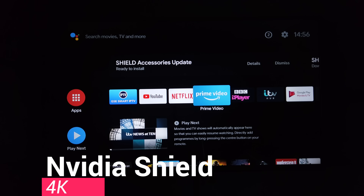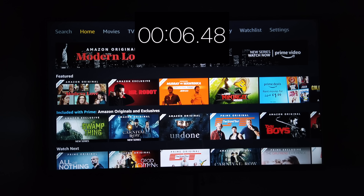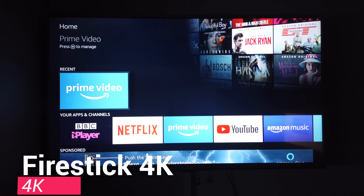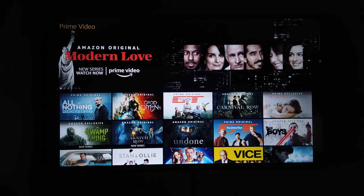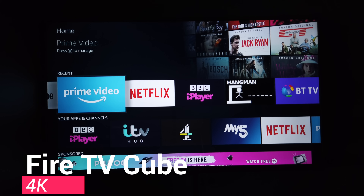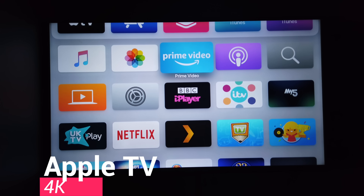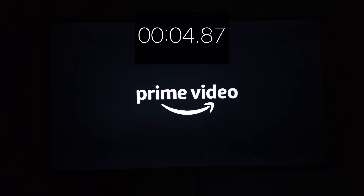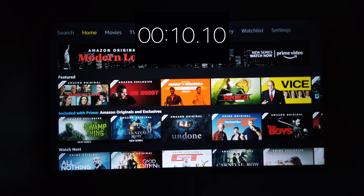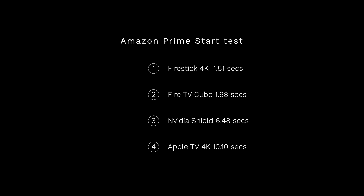Now let's look at how quickly we can start Prime Video — you'd expect the Fire devices to be quickest. The Nvidia Shield comes in at 6.48 seconds, which is pretty slow. The Fire Stick is very quick at 1.51 seconds. The Fire TV Cube comes in at 1.98 seconds — close but can't beat the Fire Stick. The Apple TV is incredibly slow at 10.10 seconds. So the Fire Stick was first, Fire TV Cube second, Nvidia Shield third, and Apple TV last — disappointing.